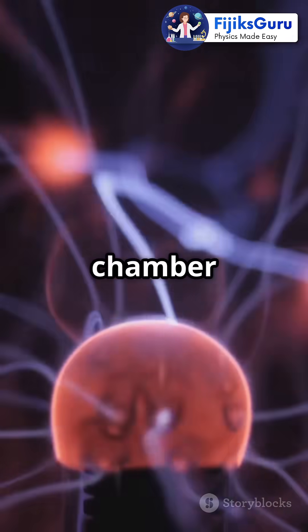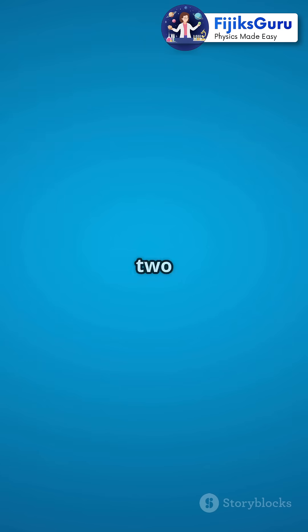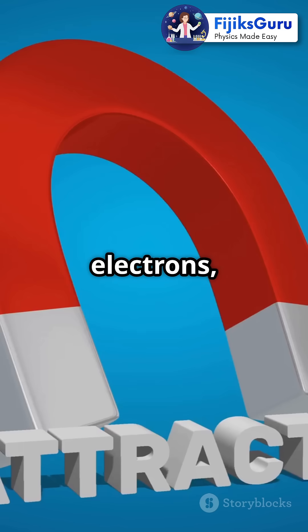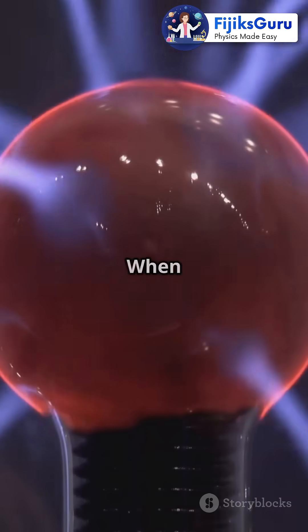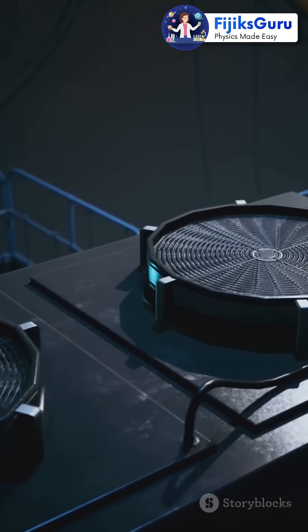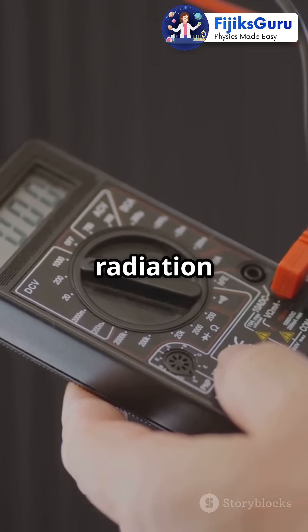The ionization chamber has a positive and a negative electrode inside. Think of them as two magnets. The positive electrode attracts the freed electrons, while the negative one attracts the positively charged ions. When these ions move towards their respective electrodes, they create an electric current. This current is then measured and voila! We know the amount of radiation present.